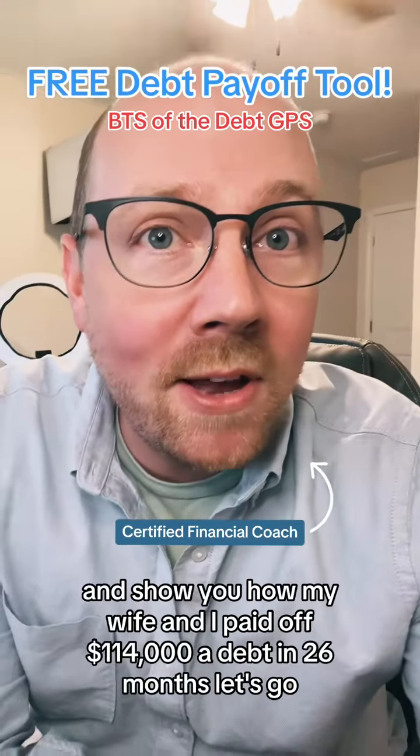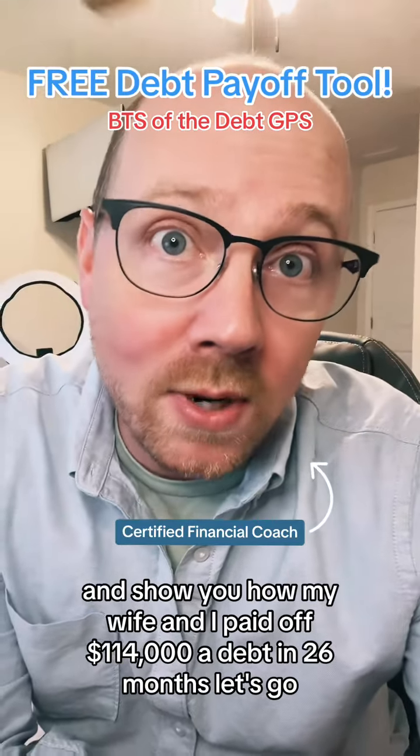All right, I'm going to share the numbers and show you how my wife and I paid off $114,000 of debt in 26 months. Let's go.